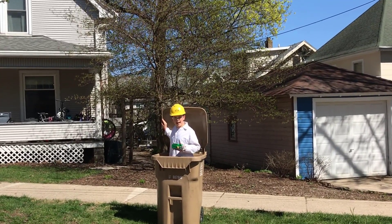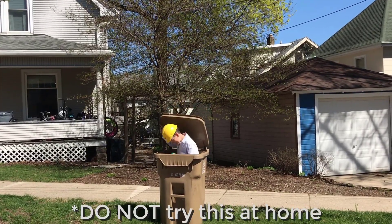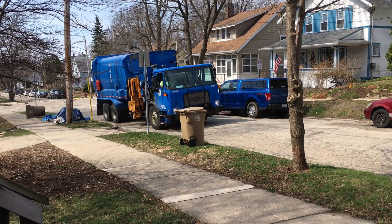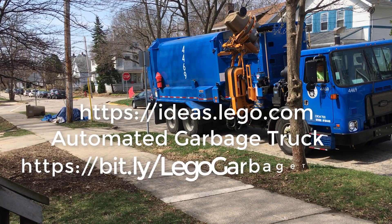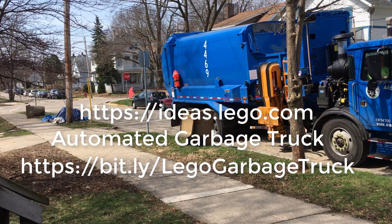Visit Ideas.Lego.com to help this project become a real LEGO set. We need you to vote to help this project become a real LEGO set. Visit our automated garbage truck project at Ideas.Lego.com, or with the link provided in the description to support our project.